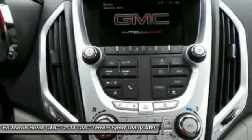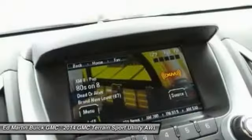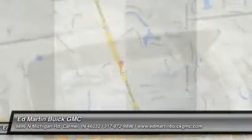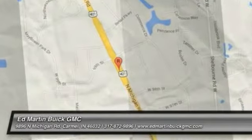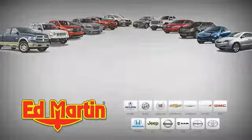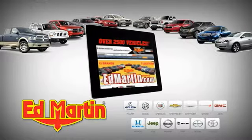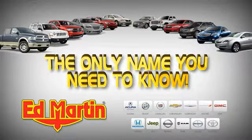Let us know when you stop in. 7 locations, 13 brands, over 2,500 new and used vehicles online at edmartin.com. Ed Martin is the only name you need to know.